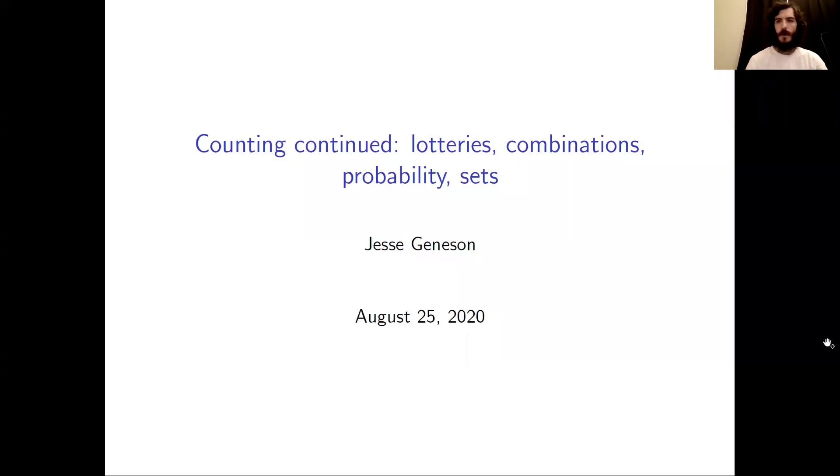Hey there. Welcome back to Combinatorics. In this video, we're going to continue discussing counting, combinations, and probability, and we're going to apply what we learned to another lottery. After that, we'll start discussing sets.